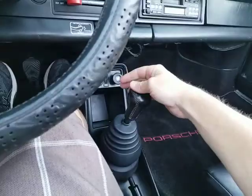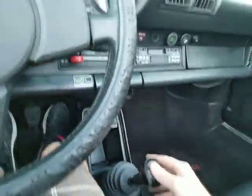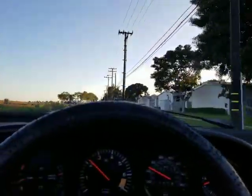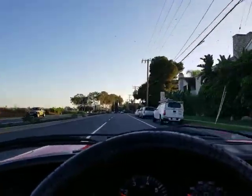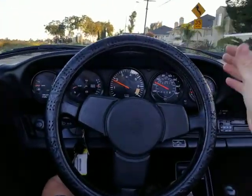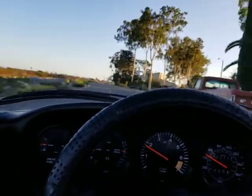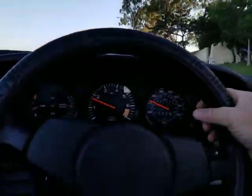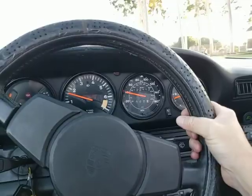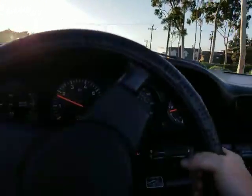It drives, goes through all the gears, no grinding at all. Nice and tight. It's not a loose feeling transmission like a lot of these older 911 SCs are. This one shifts very nicely, very tight. The engine runs excellent. It drives straight as an arrow, doesn't bump around or bounce. The brakes work excellent — the pedal is high and hard. Downshifts perfectly, no grinding. Handles great.